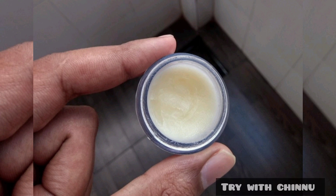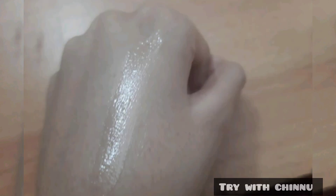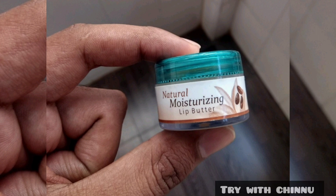The lip butter also helps as a general lip balm. It can be used in a variety of ways. You can apply this lip balm easily. This bottle is very cute and easy to carry.